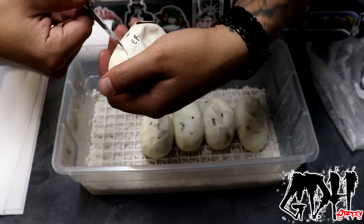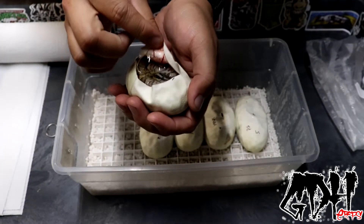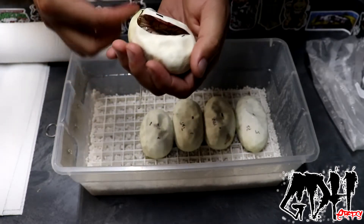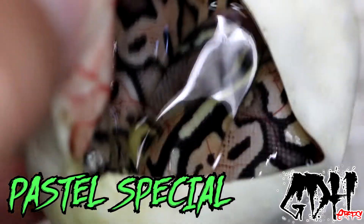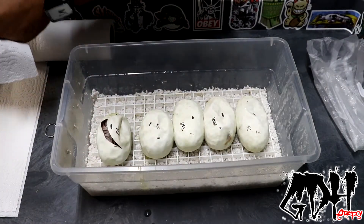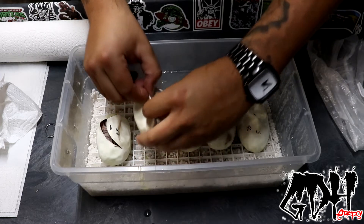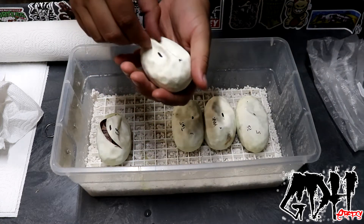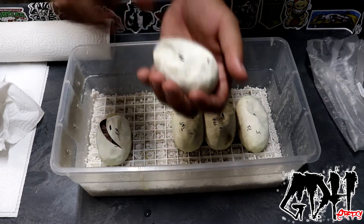So egg number one — if you guys watched the previous video, I told you to pick an egg and we'll see what hatches out. Everything should be minimum pastel and minimum either mojave or special because they're both super animals. That one looks nice and blushed out — I'm thinking like a pastavi, probably a pastavi. Blood vessels are pretty small too so these would have probably started pipping any day now. This egg belongs to Delinor Awesomer, one of my Patreon subscribers, and Euphoric Reptiles' Ray.